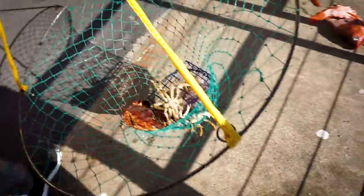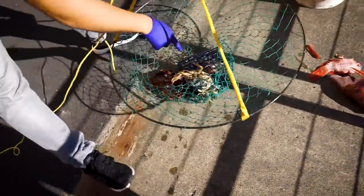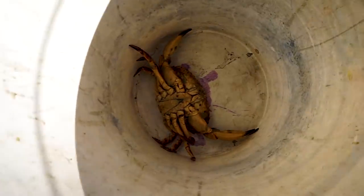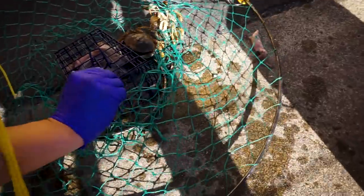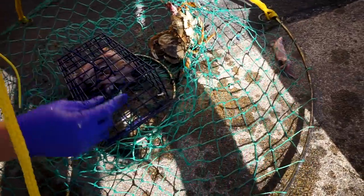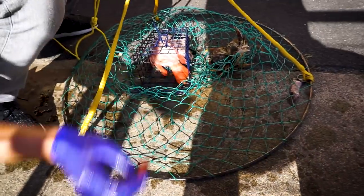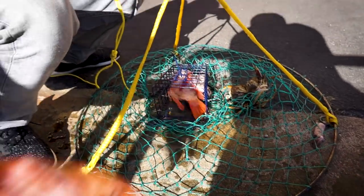You see these? These are Dungeness — you can't take those. This one though is a rock crab. You see the difference? Those are way too small, these are...